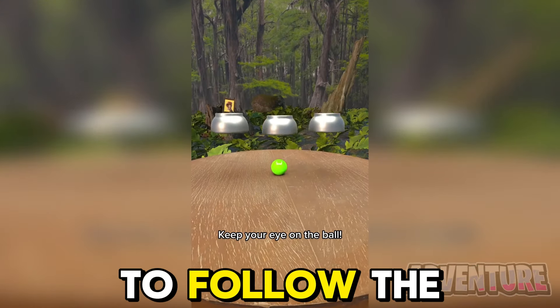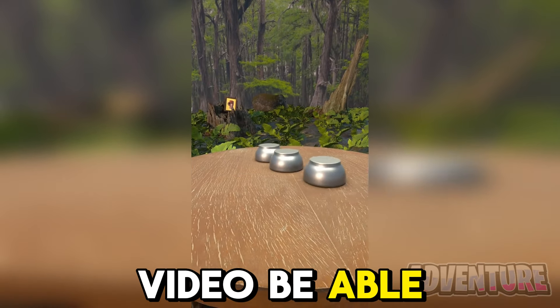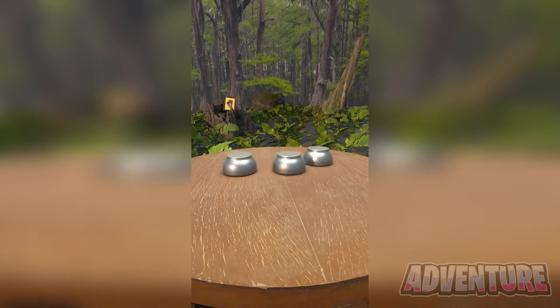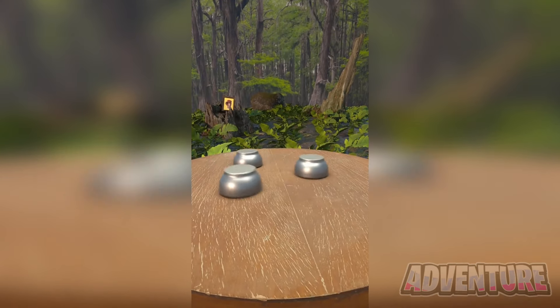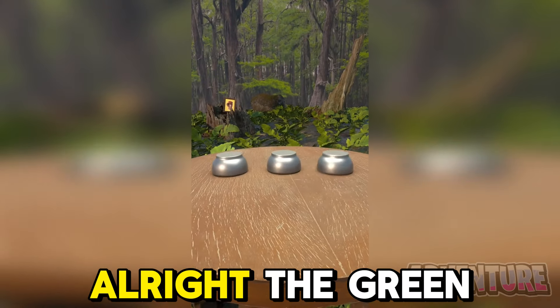Are you able to follow the green ball? Only 1% of people watching will be able to pass this challenge. Let's see if you can do it.